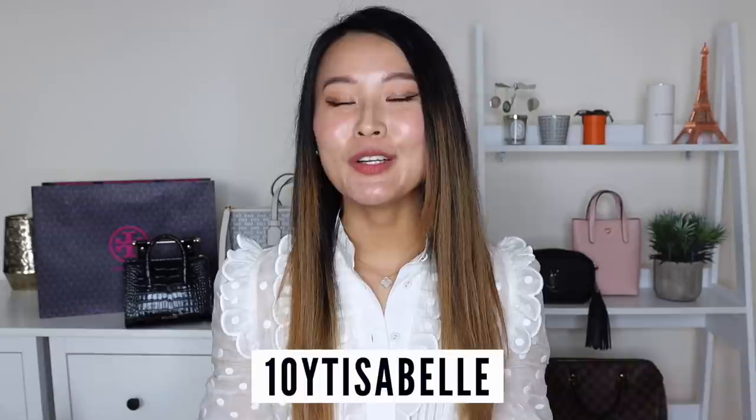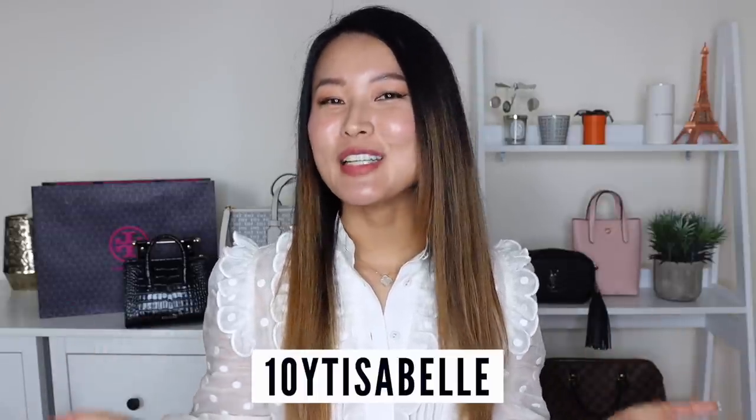If you'd like to check out any of these bags, I'll leave the links in the description section below. If there are other contemporary bags you'd like me to feature, leave them in the comments - I love trying out new bags and showing them to you because I know it is really helpful. Thank you again to Farfetch for sponsoring this video - I'll leave my 10% coupon code on screen once more. I hope you enjoyed this video. If you did, don't forget to give it a thumbs up and subscribe. Thank you so much for watching and I can't wait to see you again soon. Bye guys!